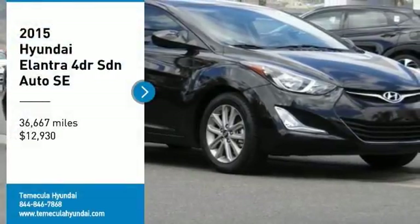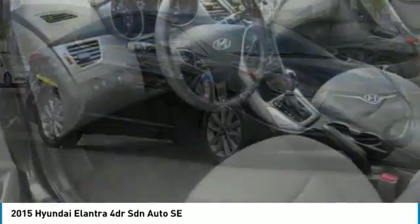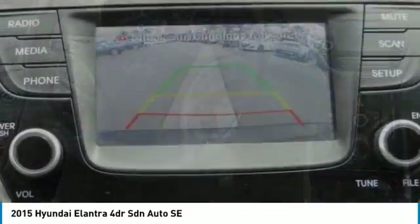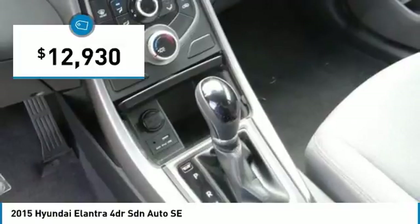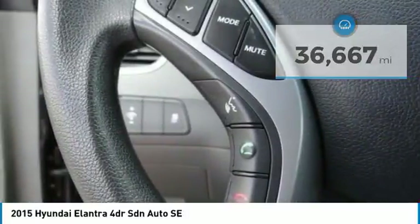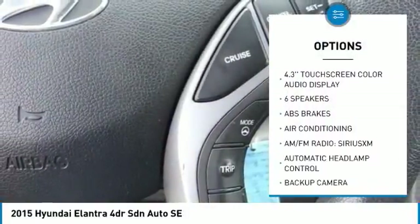Come test drive the 2015 Elantra. The Elantra boasts the most interior room in its class and gets an exceptional 35 miles per gallon. With its luxurious standard features, the Elantra is an easy choice and is priced below $15,000. This vehicle has less than 40,000 miles.